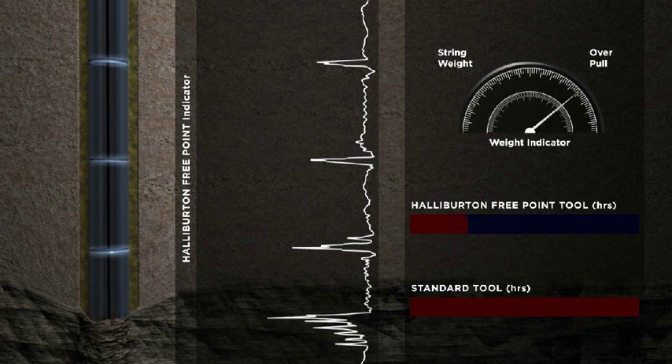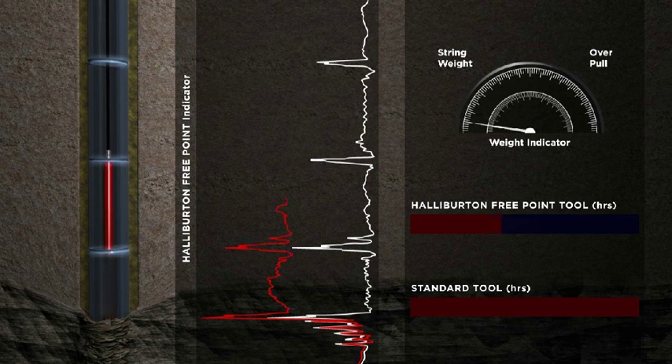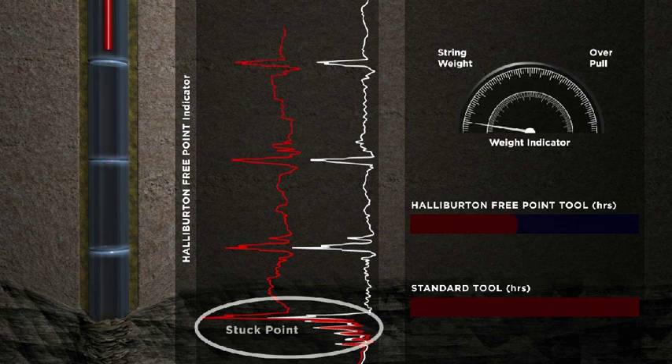Stretch and/or torque is applied, then the pipe is returned to neutral weight. As the tool is logged out of the hole, data regarding the magnetic fields is recorded again. The result is an easy-to-interpret, highly accurate log that pinpoints the exact FreePoint location.